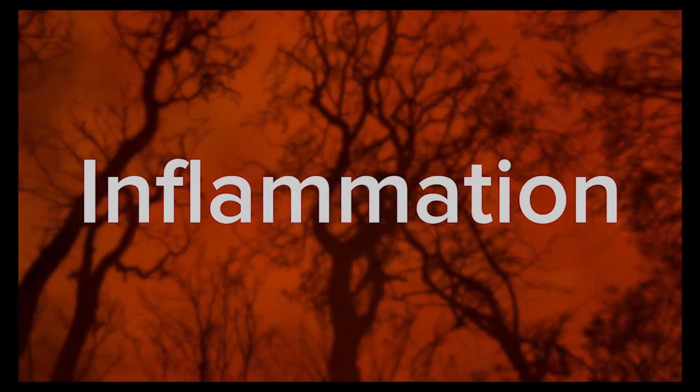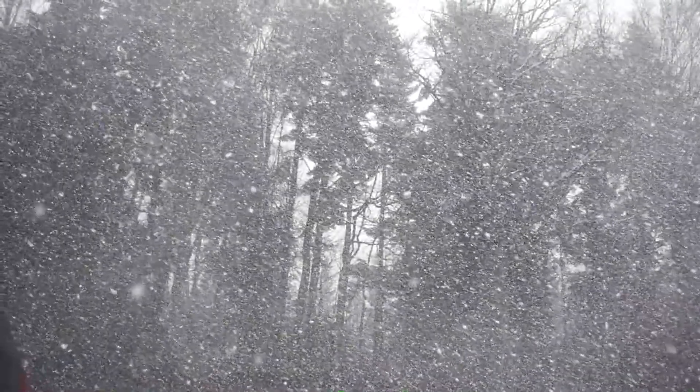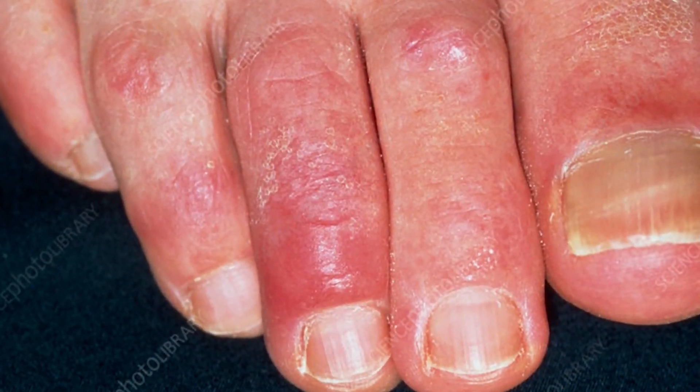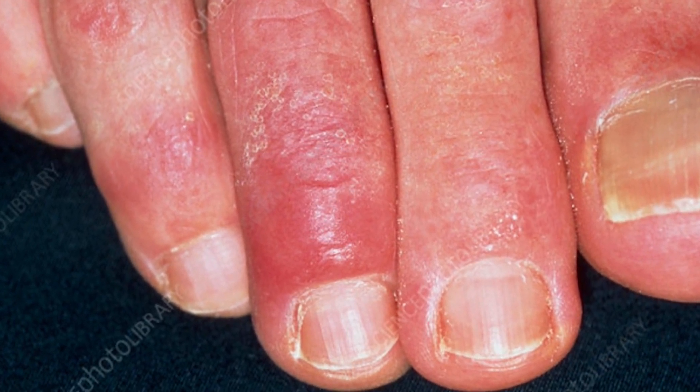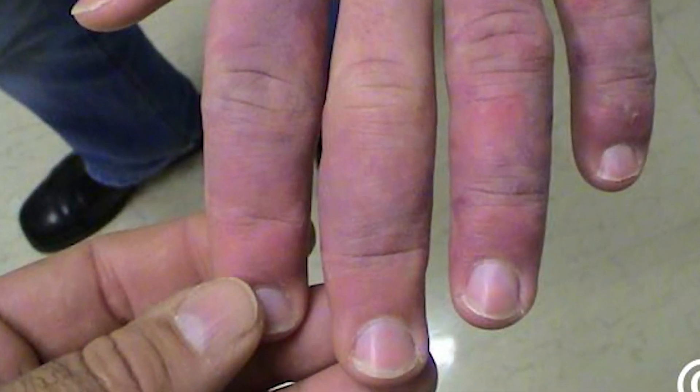Welcome to our video on chilblains. You've come to the right place if you're seeking information on this agonizing condition. Chilblains are an inflammatory reaction of the skin and underlying tissue caused by exposure to cold temperatures, resulting in red, itchy bumps on the skin. They are most frequently seen on the hands, feet, and face, and their symptoms can be incredibly painful.